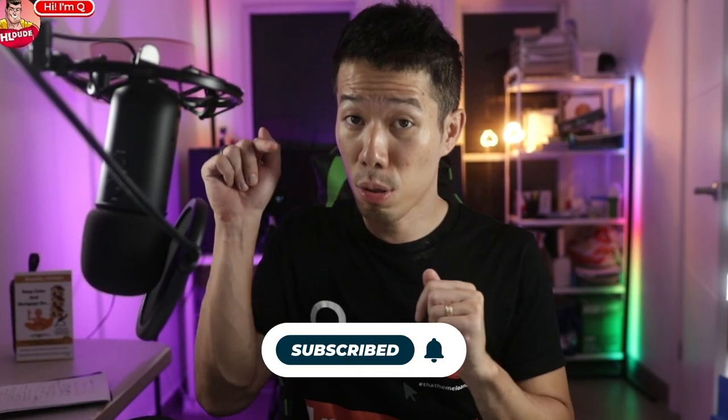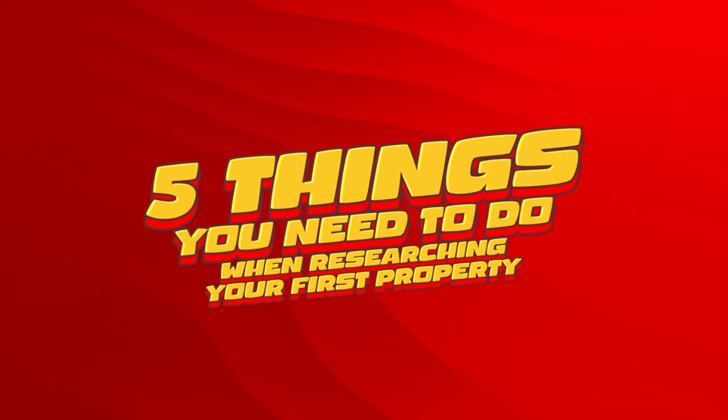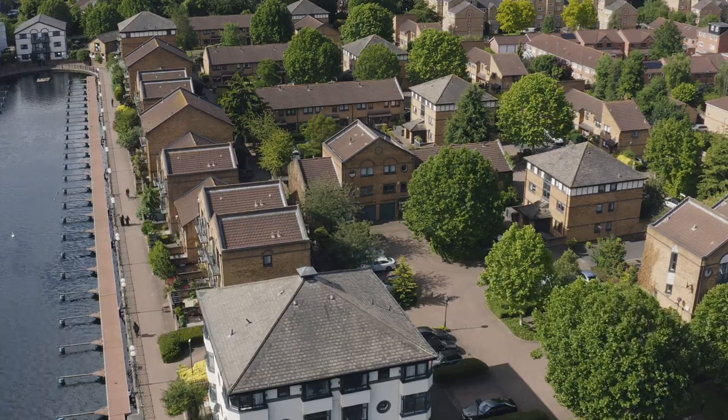So grab a cup of coffee, hit that subscribe button and let's get started. Here are the five things you need to do when researching your first property. So in preparing to buy your first home in Australia, here are some practical tips for first home buyers to consider when researching the first property.